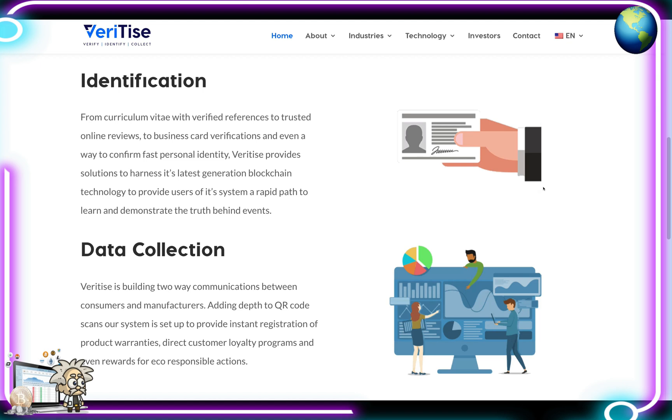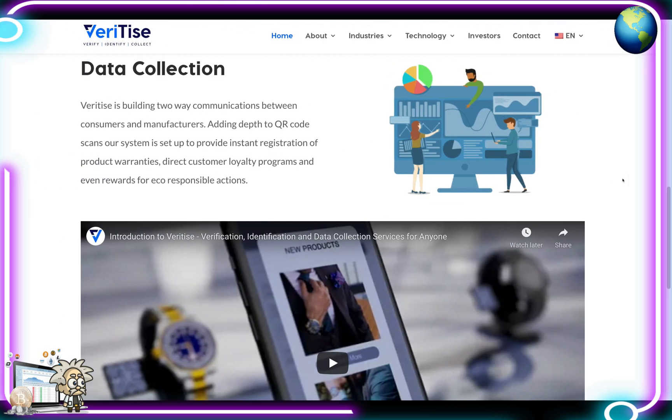For identification — from your CV with verified references, to trusted online reviews, to business card verifications, and even a way to confirm fast personal identity — Veritize provides solutions to harness its latest-generation blockchain technology, giving users a rapid path to learn and demonstrate the truth behind events. For data collection, Veritize is building two-way communications between consumers and manufacturers, adding depth to QR code scans, with instant registration, product warranties, direct customer loyalty programs and rewards for eco-responsible actions.